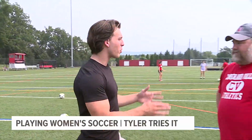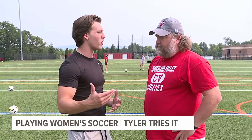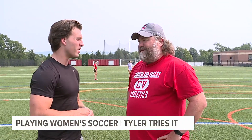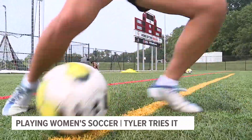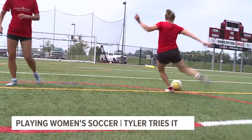I'm here on the field with Coach Gemberling. Coach, what skills do players need in order to come out and play this sport? A lot of the soccer players around here in our area — you have to be fast, you have to have good foot skills, you have to be agile, you have to understand the game and be able to move around with each other on the field.